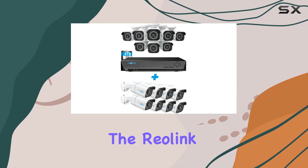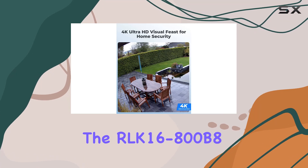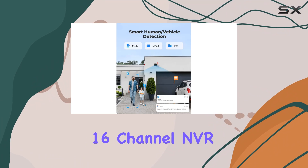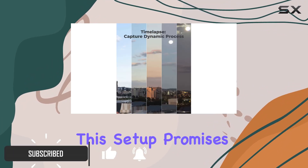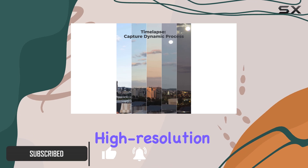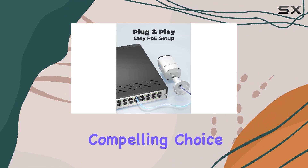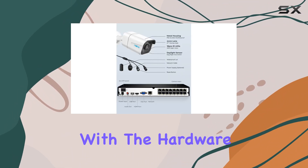Today, we're diving into the Reolink PoE Commercial Security Camera System business bundle, featuring the RLK-16-800B8 16-channel NVR and 8 RLC-810A 8MP PoE cameras. This setup promises high-resolution monitoring with advanced person and vehicle detection capabilities, making it a compelling choice for businesses seeking reliable surveillance solutions.